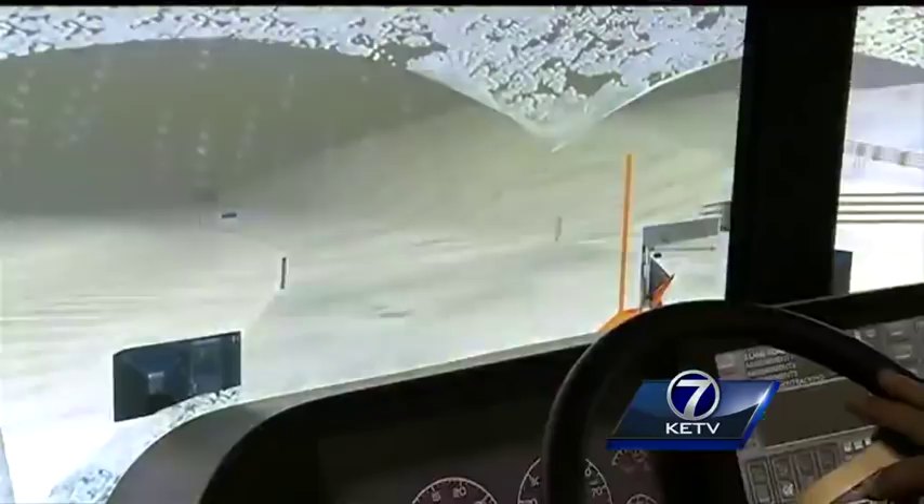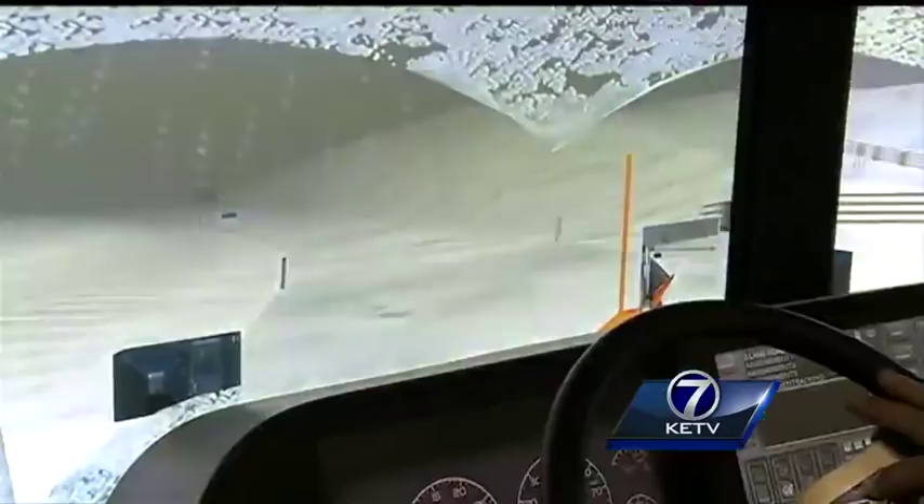So the mobile classroom with the simulator will certainly test your wits. But the true test starts once you step inside one of those beasts. After spending just 10 minutes in their shoes, I'm with Mike — don't crowd the plow. Reporting in Council Bluffs, Kyle Gravlin, KETV Newswatch 7. The snowplow simulator makes the rounds at all the IDOT posts across the state, and Mike Miller says operators are typically required to drive on the simulator once a year.